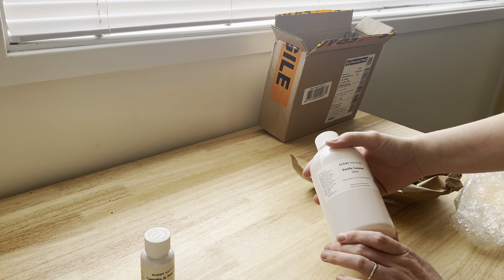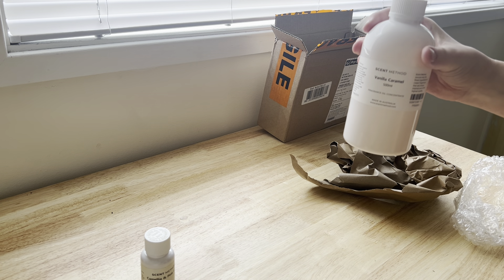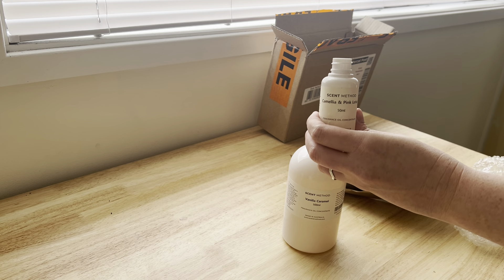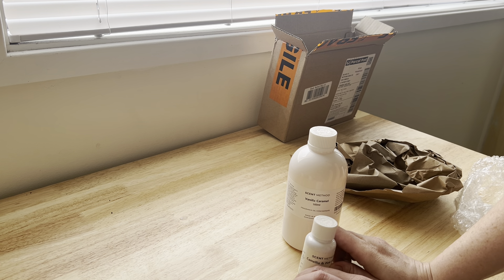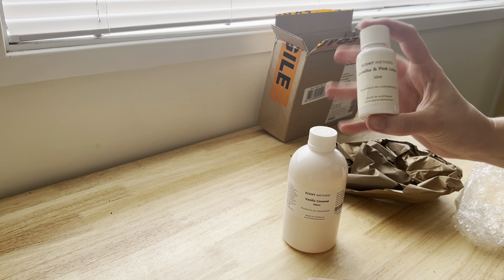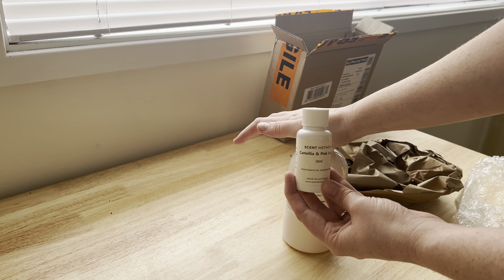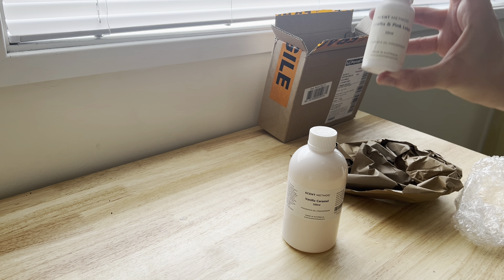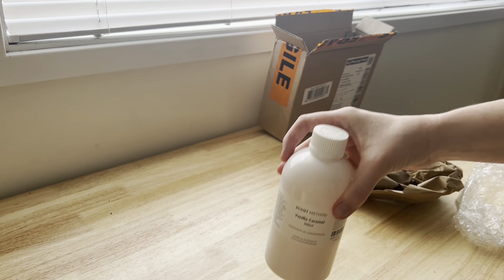Here's a little tip for beginner candle makers: don't go out and buy one of these 500ml bottles if you're wanting to try a fragrance — it's expensive and you don't need it to test. Sometimes you can try something out of the bottle, like this Camellia and Pink Lotus from Scent Method — it can smell gorgeous, and then you put it into your wax, let it sit, and you might absolutely despise it when you burn it. What I like to do is get a 50ml bottle of a fragrance to try it out, pour it into a melt, and test it like that before committing.